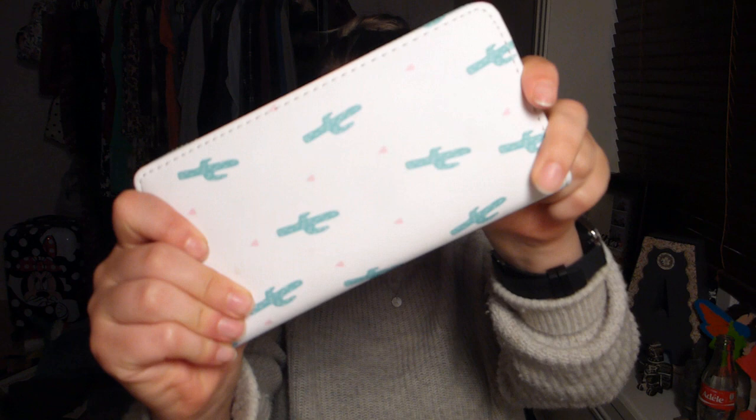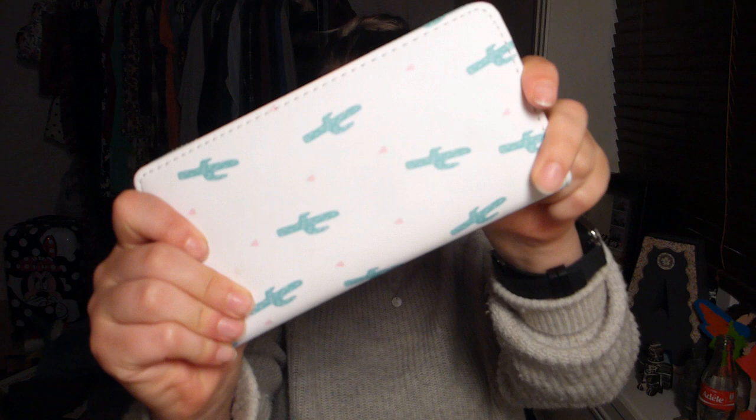I almost forgot — one last thing I got for myself: this wallet. How cute is this? I'm absolutely in love with it — it was about 160 pesos. It's white and mint green on the edges, with little cacti and some pink details. I'm already using it. It has lots of places for coins, cards, and all kinds of stuff.